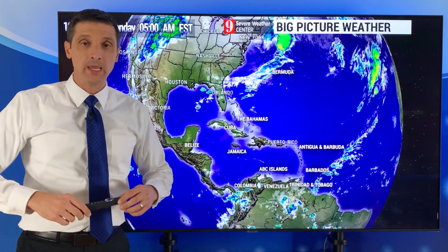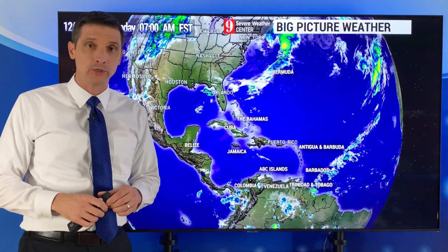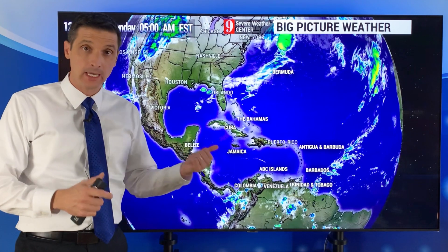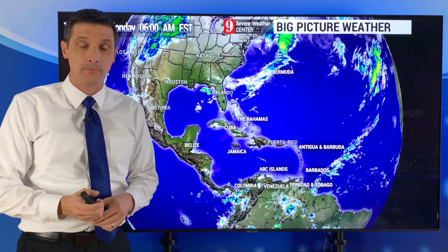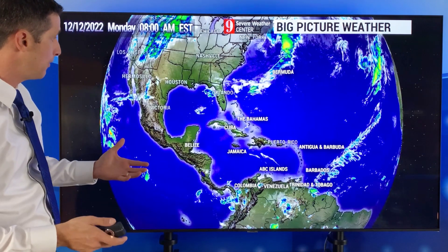Thank you very much for joining me on this Monday. I'm meteorologist Brian Shields. Thank you for taking the time to like the videos, subscribe, and share this channel. All right, let's get to it. Let me show you what I'm seeing out there.